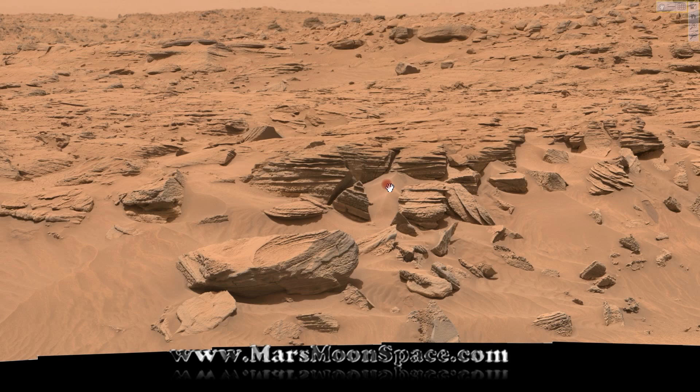I'm going to leave you for now. Subscribe to Mars Moon Space TV on YouTube and check out some of our other videos. Go on Facebook and find the Mars Moon Space page, Mars Moon Space TV page, and Mars Moon Space group. Join us there and like the page. Until we see you again, take care. Bye.